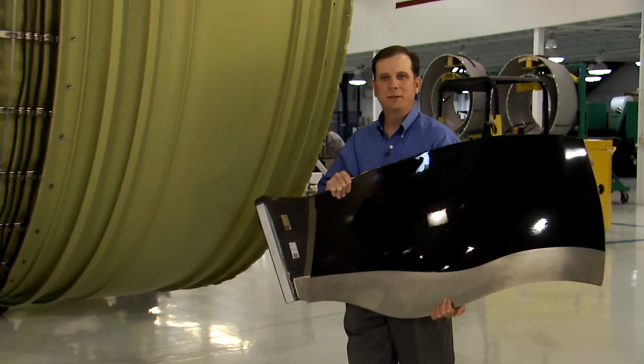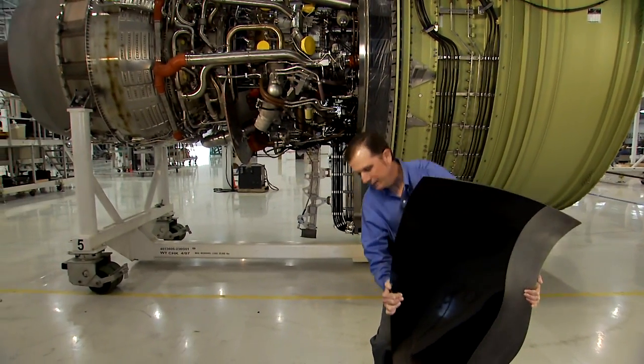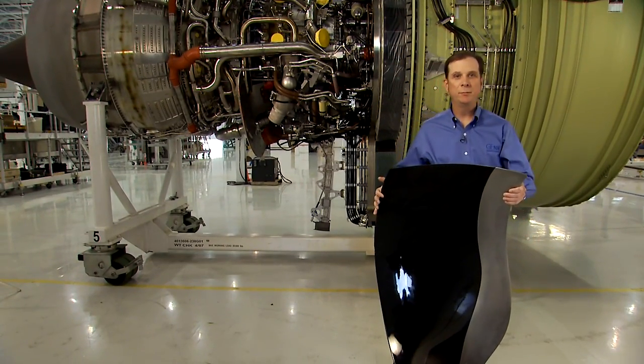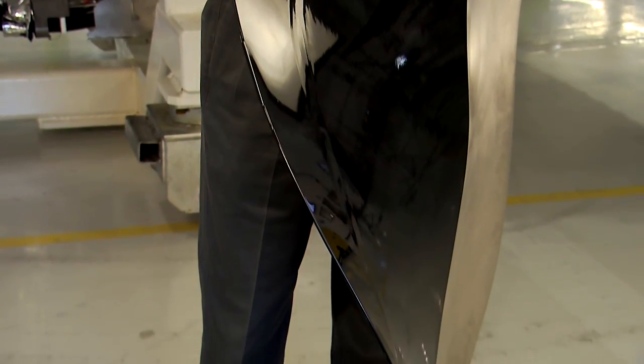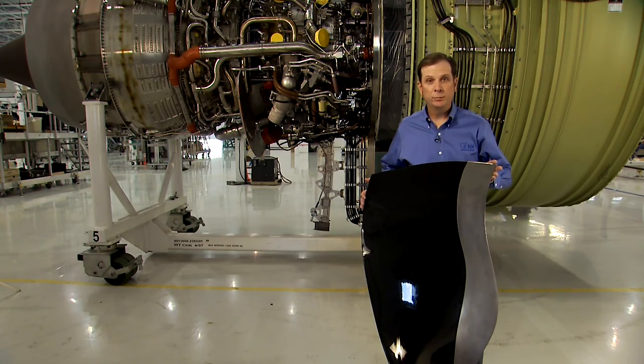In the past, aircraft engines have typically used metal titanium blades. One of the keys to the success of the GE90 is the use of composite carbon fiber fan blades. This not only allows the fan blades to be lighter, but other engine components as well, and a lighter engine results in better fuel efficiency. Not only are these the lightest blades GE has ever produced, they're also the most durable.